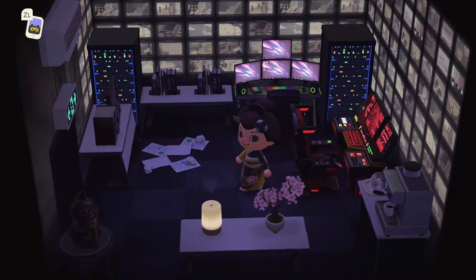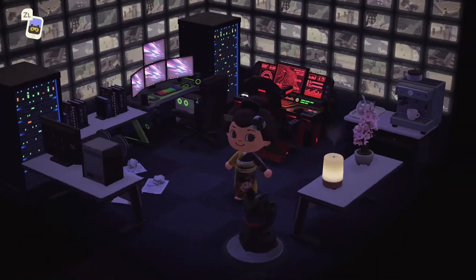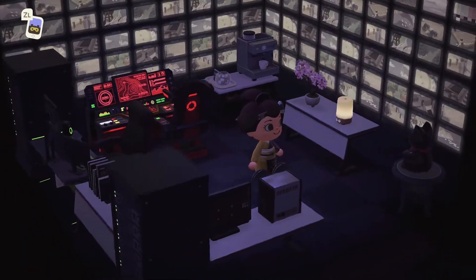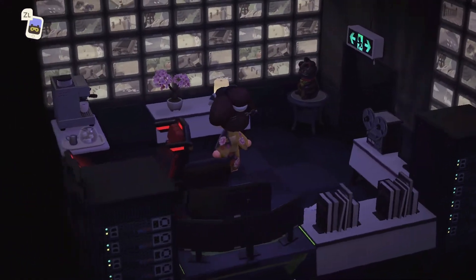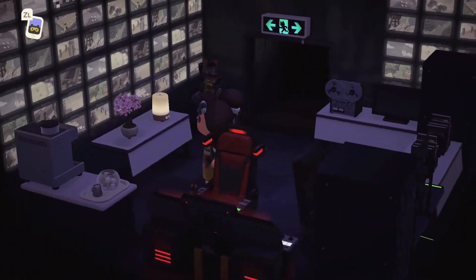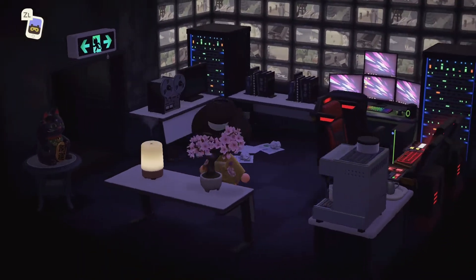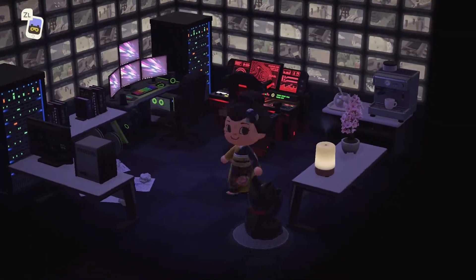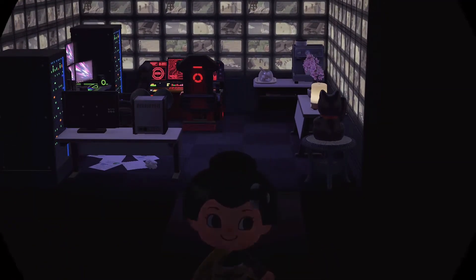Next room — this is like the security room. I love this wallpaper — I don't think I've ever used it in the game but it's always fascinated me. I love all the little camera views. Creating an entire house as a bank or financial institution is just a perfect idea — I absolutely love it.